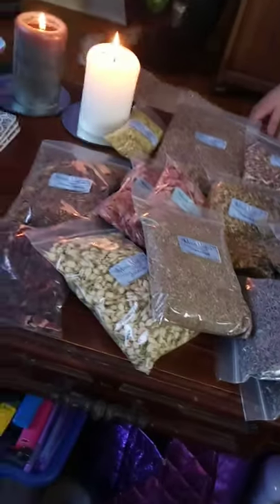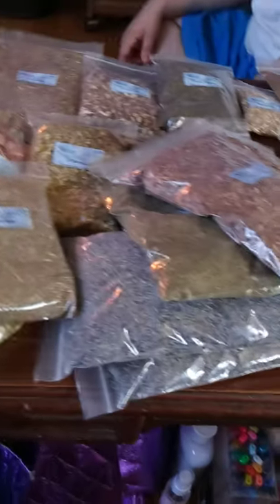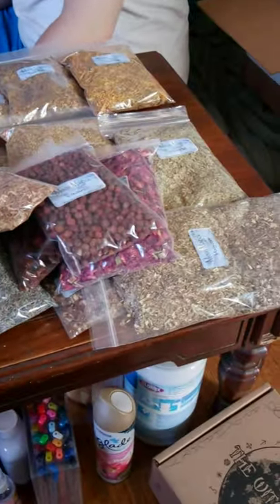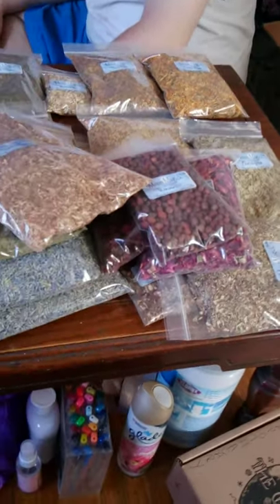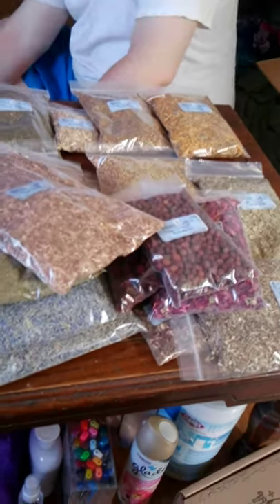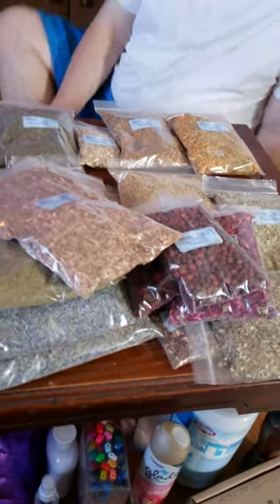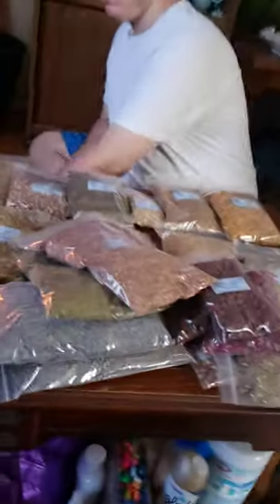You can find all of these on their site if you look up Isis Books on Google. They're really reasonably priced, and if you spend so much, you get free gifts and free shipping. Now, I have some more stuff that I'm going to unbox.